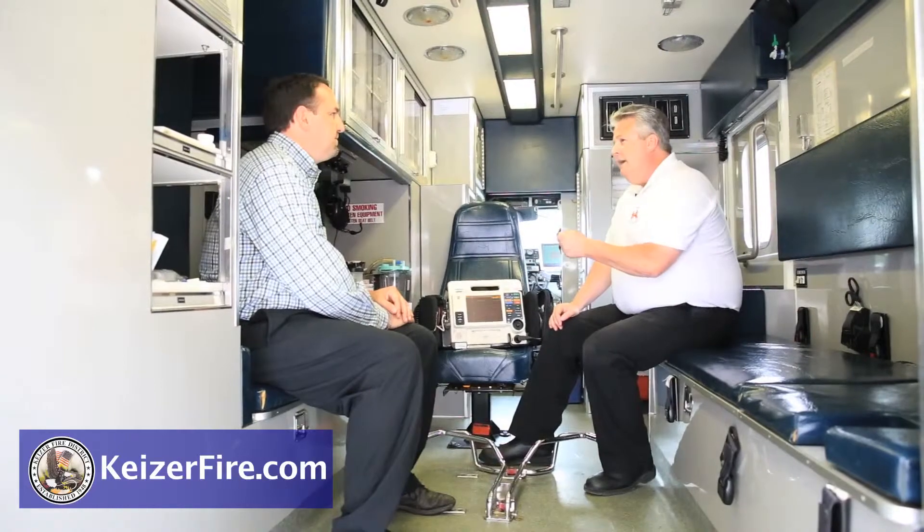We can relieve pain, we can support your blood pressure, we can speed your heart up, we can slow it down, stabilize your blood pressure, replace fluid loss, protect your breathing and your airway, and even breathe for you if you're too tired or unable to breathe on your own. We can do every life-sustaining technique they do in the emergency room of a hospital right here in the back of an ambulance.